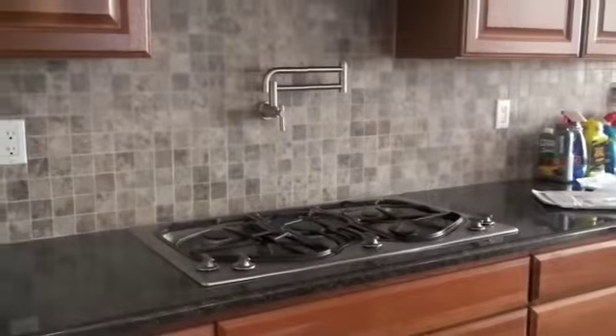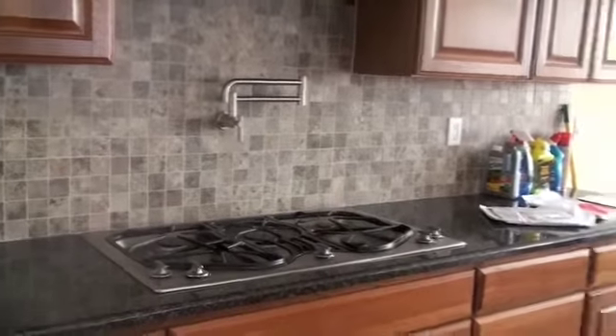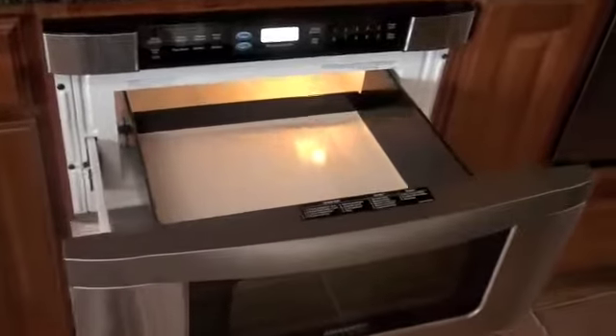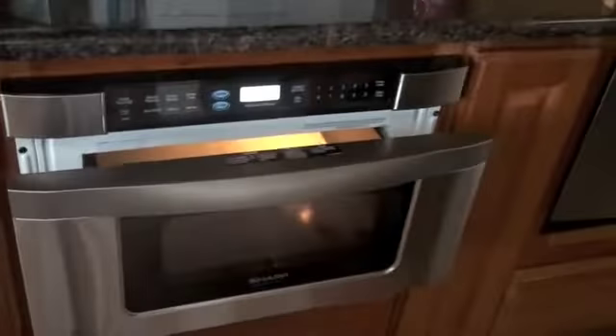Note the faucet above the stove for quickly filling pots of water. And look at the microwave — I've never seen this before. Open says me! Isn't that crazy? And here's the skylight in the kitchen.